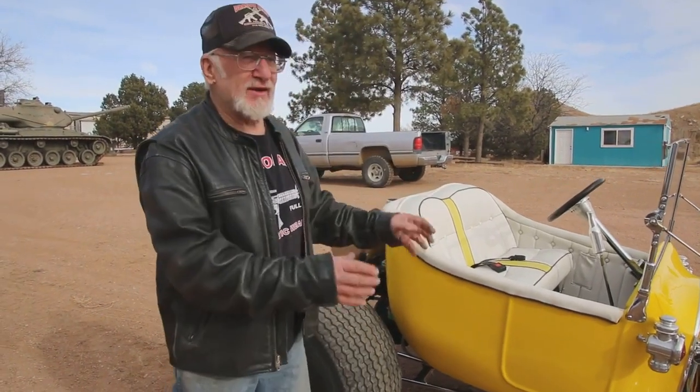Anytime I want, I just walk in here, put the lights on — instant car show. And you guys are welcome to come see my hot rod museum. We open the museum towards the end of April.